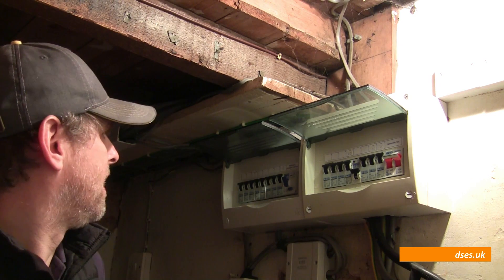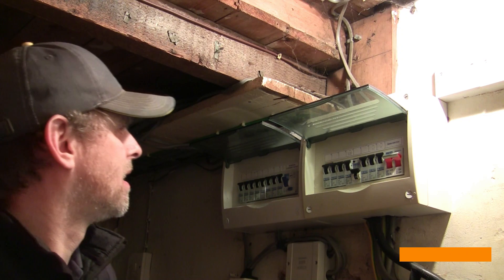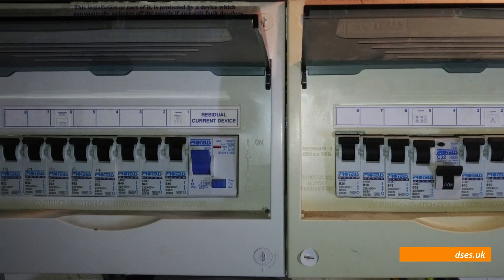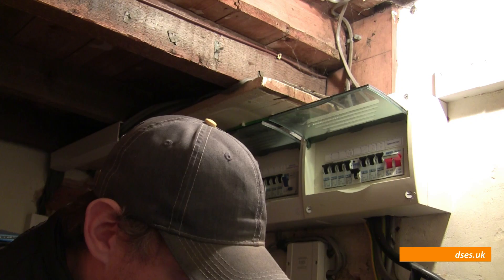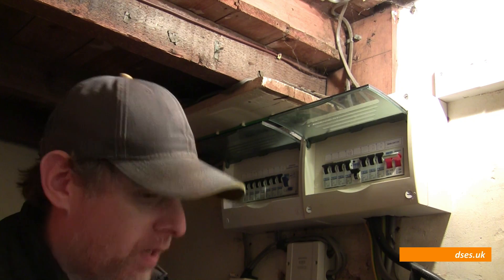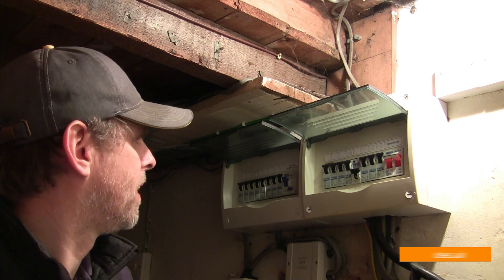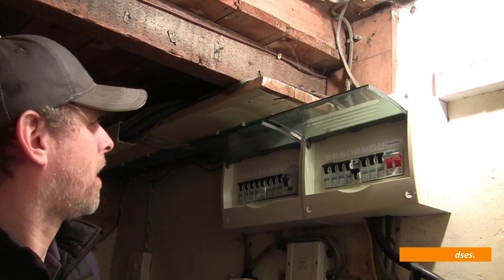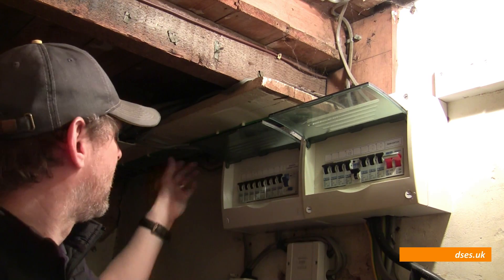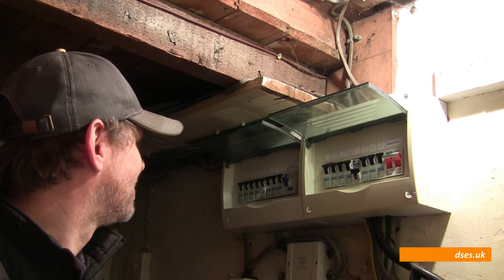The previous electrician hasn't labelled the board — we've got next to no labelling on here. Only a couple of things are labelled: lighting, cooker, shower, downstairs sockets. Nigel and I actually had to go through and trace a lot of these things. And when that's labelled 'downstairs sockets,' it actually only serves part of the downstairs area. I don't understand how someone can put in a board, wire up existing circuits, put in a load of new ones, and then not even go to the trouble of labelling what's what. Writing on it in pencil or anything — it's just nuts.